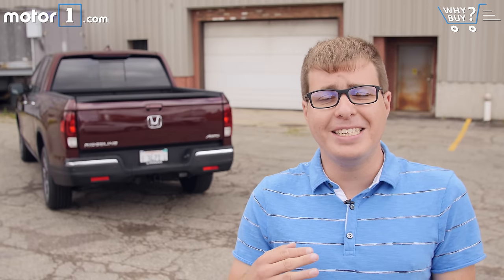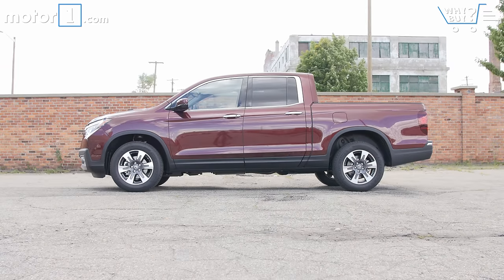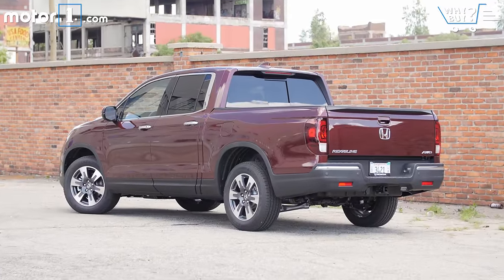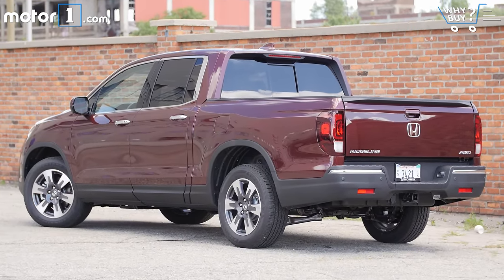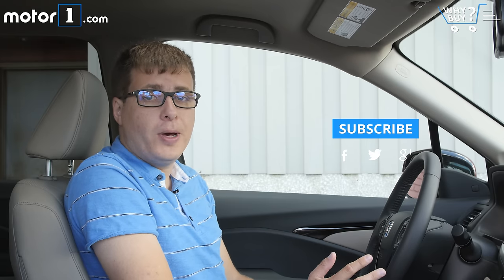If you work on a construction site, a ranch, or some other job where you need a really serious truck, don't buy the Honda Ridgeline. For everyone else, this is probably all the capability you'll really need — it'll haul mulch, mountain bikes, or lumber and it won't beat you up with a stiff ride. It's easy to park, gets great gas mileage, and in other words the Honda Ridgeline is the perfect pickup truck for someone who wants one more than they need one.